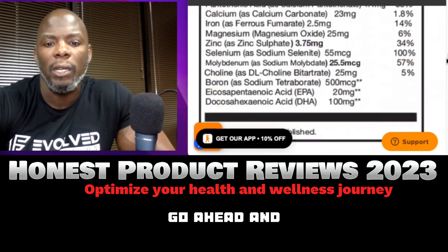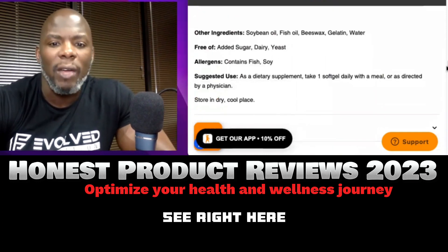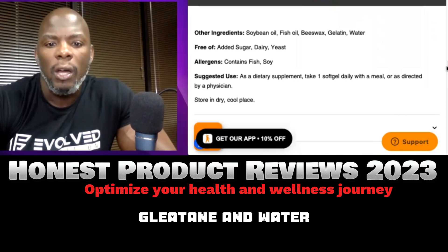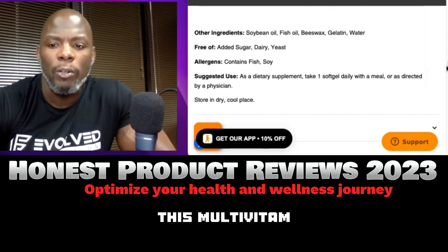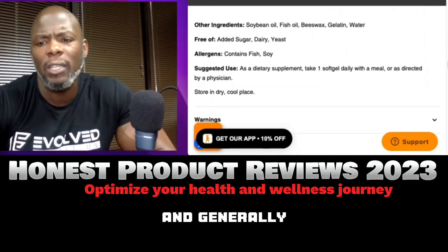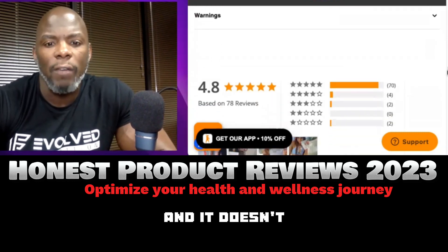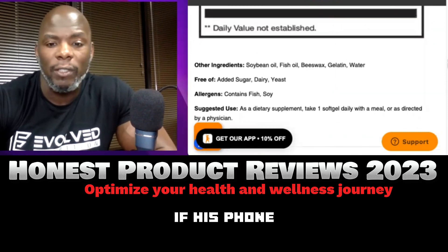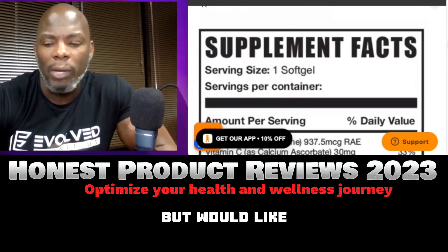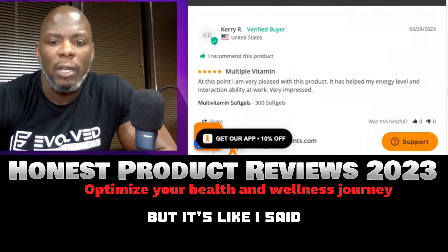I'm slowly scrolling down through the supplement panel — you can pause the video to look through it, or go to the website through my link. The other ingredients include soybean oil, fish or beeswax, gelatin, and water. It's free of added sugar, dairy, and yeast, but contains fish and soy — because this multivitamin has omega-3 already included. If you have a fish allergy, check with your doctor, but most clients allergic to shellfish can still take omega-3s and fish oil.